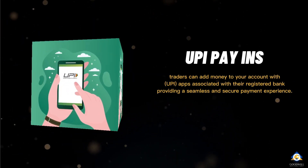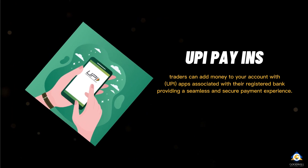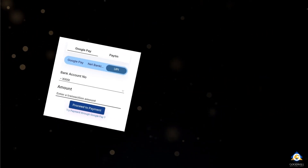Giga now accepts UPI Pay-Ins. With this feature, traders can now add money to their accounts with UPI apps associated with their registered banks, providing a seamless and secure payment experience.